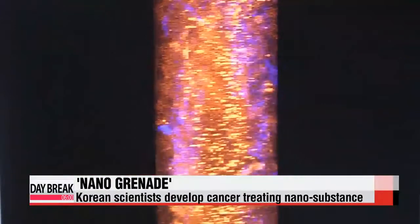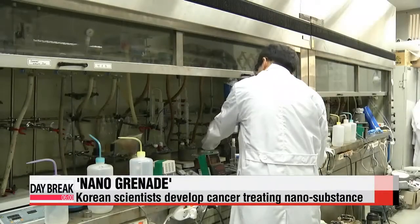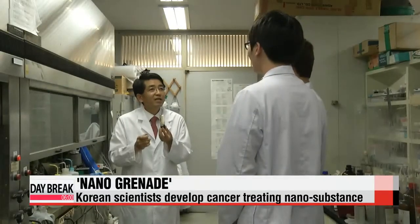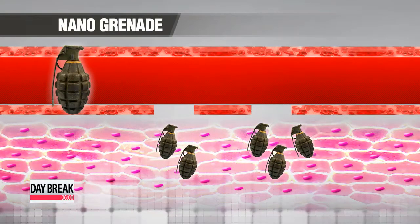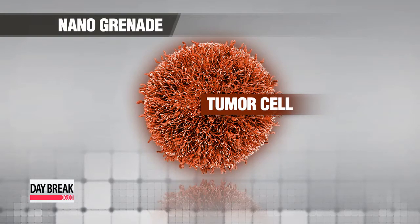The nanosubstance treatment is based on these fundamentals. After combining nanoparticles with substances that sense acidity, large quantities put together create so-called nanogrenades. These nanogrenades travel through the blood vessels, and when they come across a cancer cell, they enter and explode. Inside are diagnostic substances and treatments that can destroy cancer cells when light is shown on them.